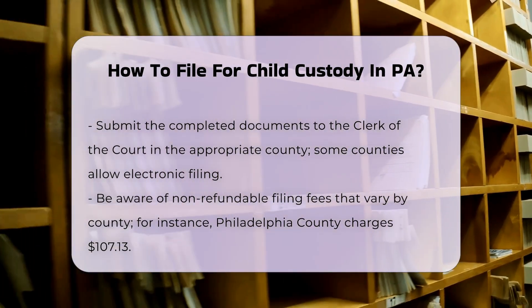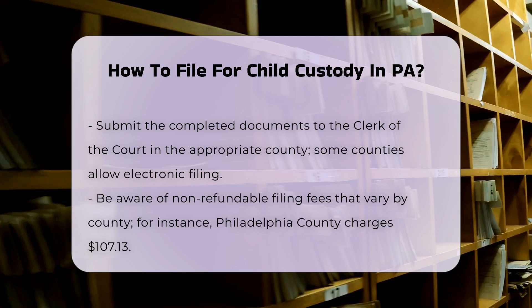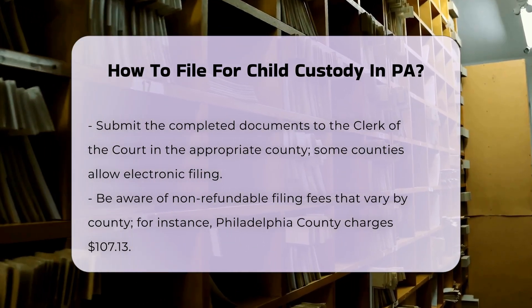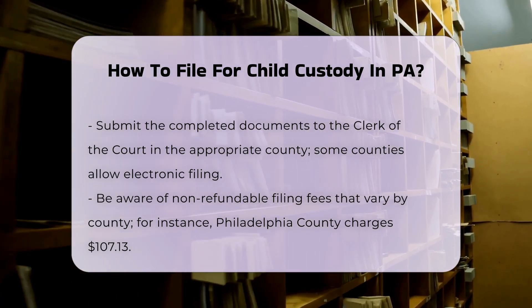Fee waivers. If you cannot afford the filing fee, you can file a petition to proceed in forma pauperis to request a waiver. This requires an affidavit of income and expenses.